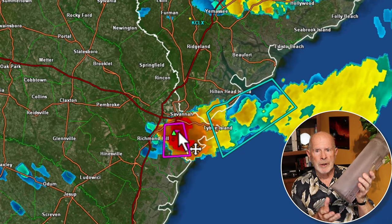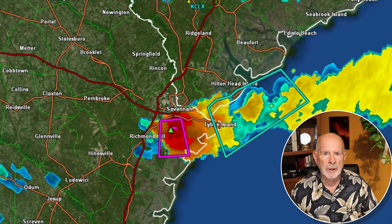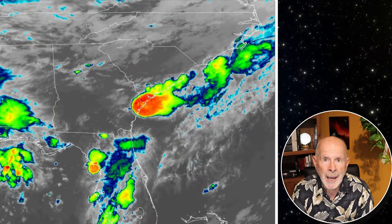My rain gauge here measured 2.92 inches of rain, but a lot of the rain came down sideways in this storm. So let's take a look at this storm.